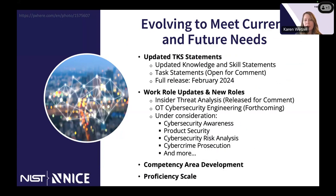Getting towards the end: we've been working on updating the framework, and we expect to have all new updated statements released as early as the end of February. That includes updated knowledge and skill statements — we cleaned up redundancy and lack of clarity — and our task statements are currently open for comment. Once that closes we'll update those and release a full updated version including updated work roles, work role categories, and confirmed competency areas.